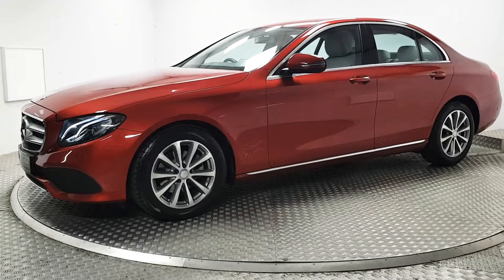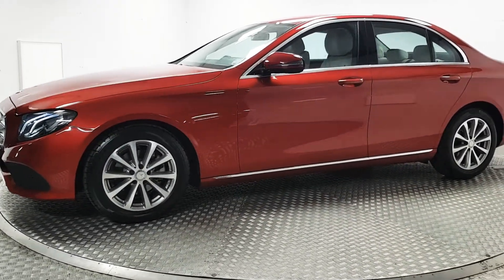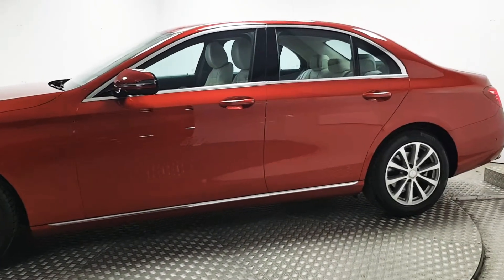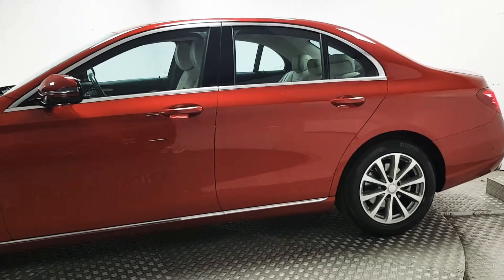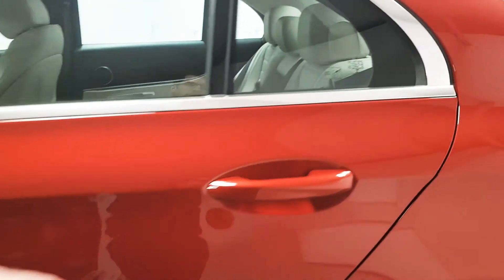At the front you've got automatic LED headlights, there's front parking sensors, and 17 inch alloy wheels are in place. The colour itself is beautiful — it's hyacinth red metallic, which looks very good against the full cream leather interior.